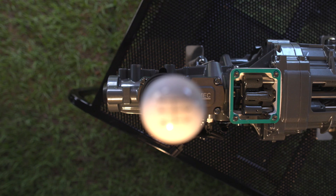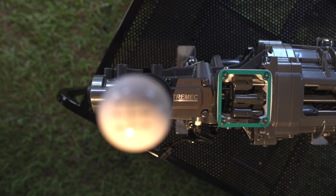What's up everybody? Mike Galimi, RacePages Digital. We're down here at the NMRA Spring Brake Shootout in the Tremec pit looking at a brand new transmission. They just debuted this winter. It's a 5-speed. Mike Kidd from Tremec, tell us a little bit about what you guys got going on here.